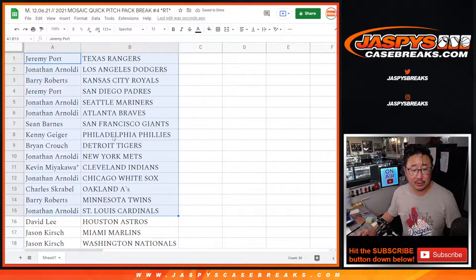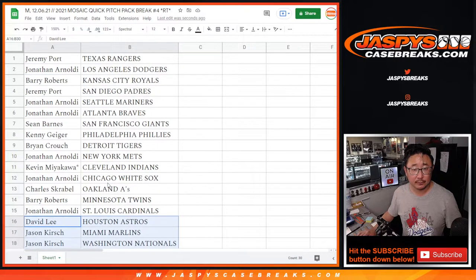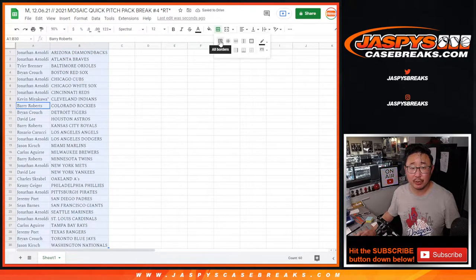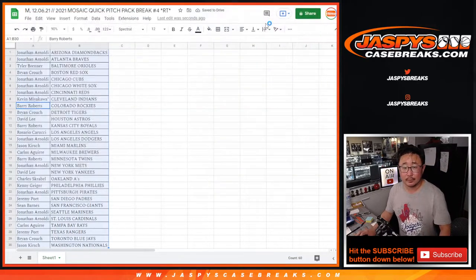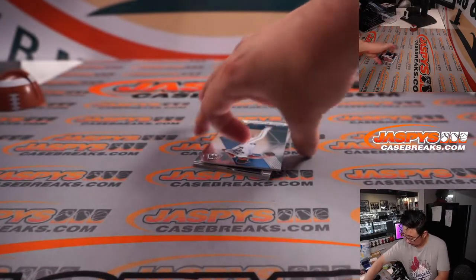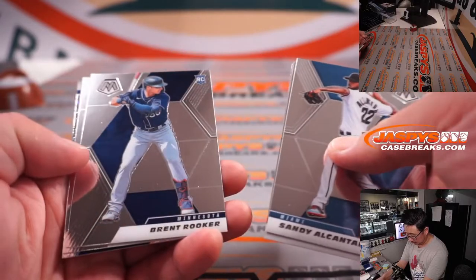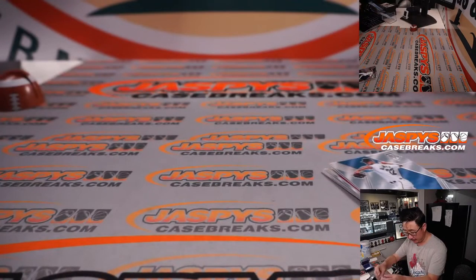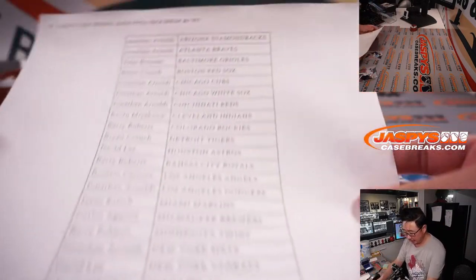So there's the first half of the list right here, and here's the second half of the list right here. No trade windows — let's just print and rip. We've got a Luis Patino mosaic pattern here. Nothing too crazy in this quick pitch pack.